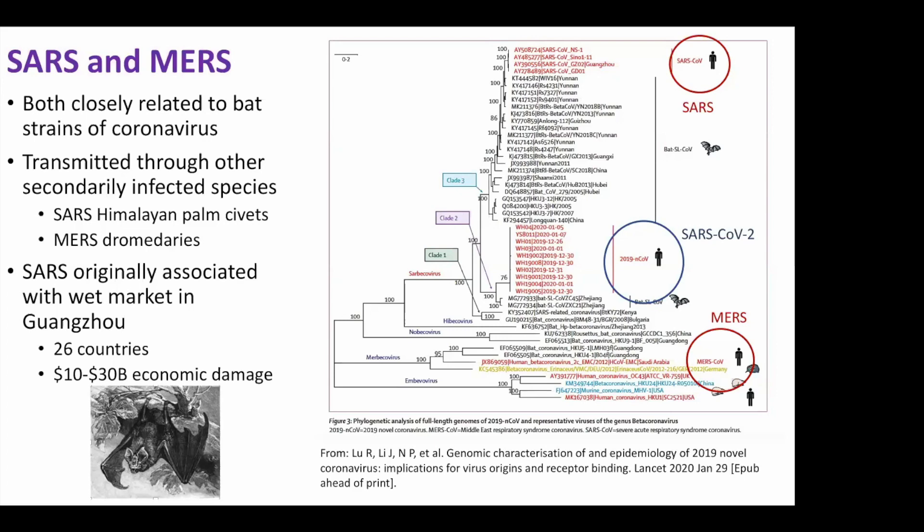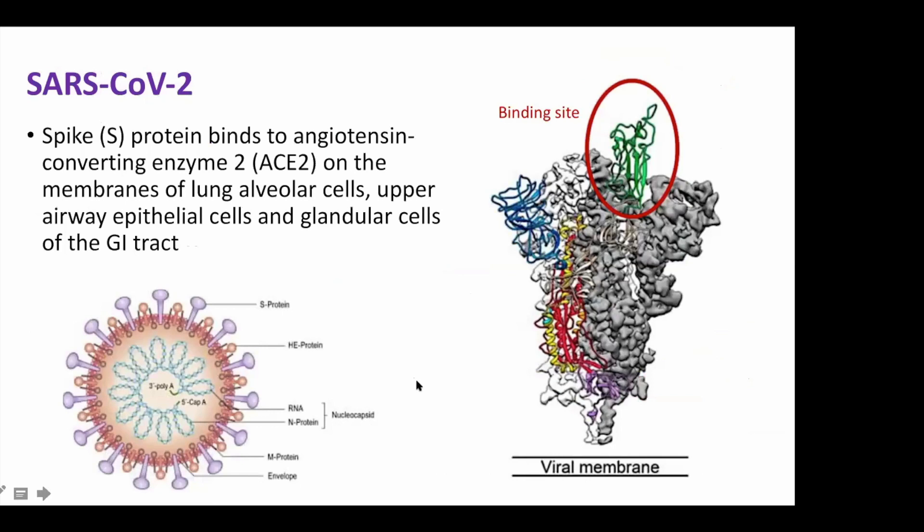Here's what the organism looks like. It has this S-protein, which you can see in a 3D model, which has a binding site. This binds to angiotensin-converting enzyme sites in the respiratory tree and in the GI tract. There's a question about angiotensin-converting enzyme inhibitors possibly playing a therapeutic role, although I think that's whistling past the graveyard.